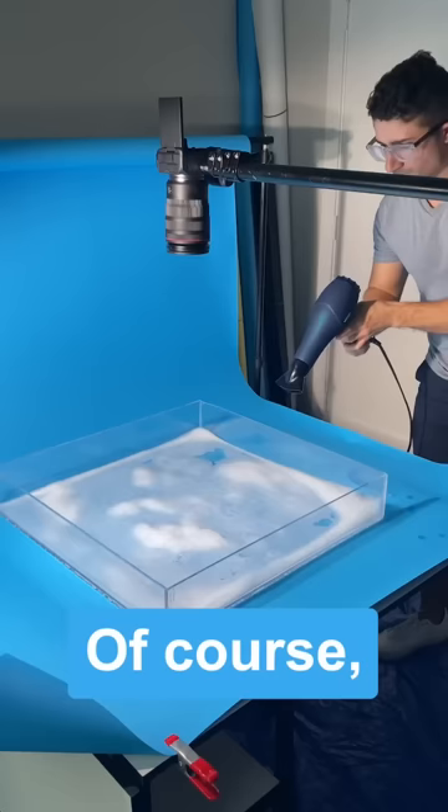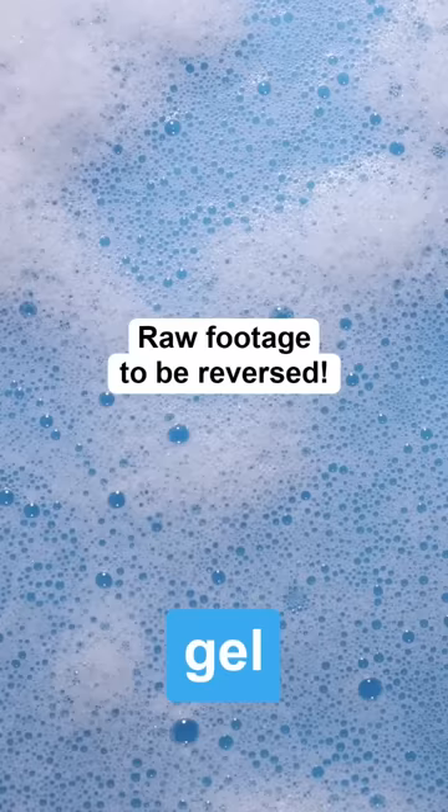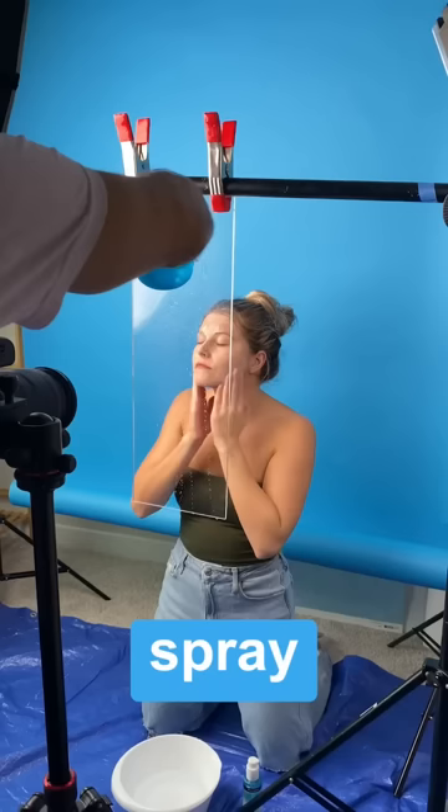Of course, I had to break out the hairdryer to create rippling water and to show how the gel transforms into a foamy lavender. We used another acrylic sheet with a spray bottle to create a shower effect, showing off when the product might be used.